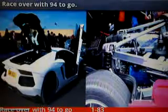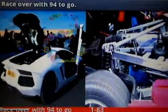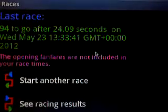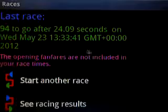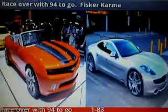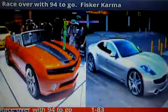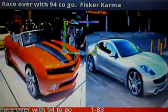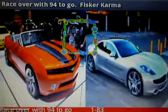Lamborghini Aventador. Now I can look at my race results again anytime by drawing a backward S on the screen. And I can keep on trying to beat my last best time. I can exit the game at any time by drawing a square on the screen, and then I can come back to Great Sports Cars another time.